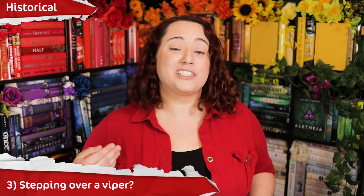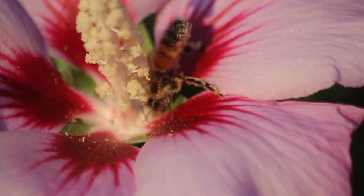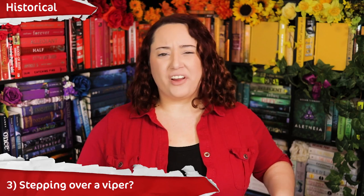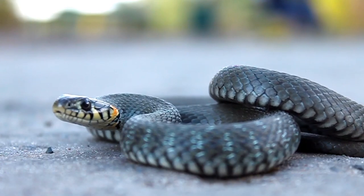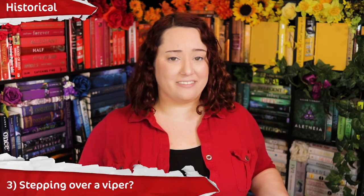Method number 3: stepping over a viper. I don't think any women actually tried this. But this was suggested by a Roman scholar by the name of Gaius Secundus and actually written into a science book he wrote. This scholar also had the strong belief that menstruating women killed bees. On the other hand, getting bitten by a viper would probably induce abortions — though drinking mercury would probably be easier than going out to find a viper.